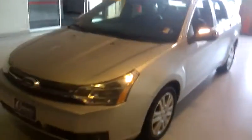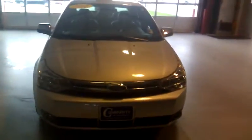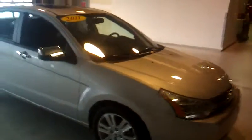This Ford Fusion has 42,859 miles on it. If you have any questions, go ahead and give us a call at 641-424-4033, or visit our website at www.communitygm.com.